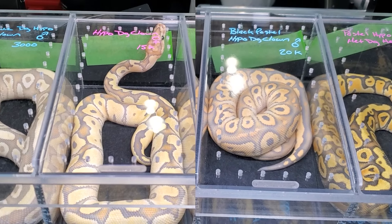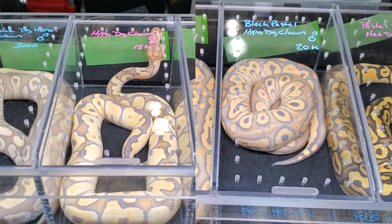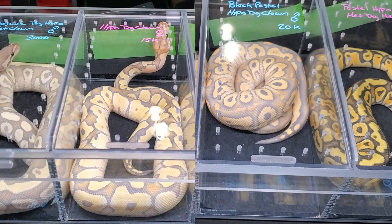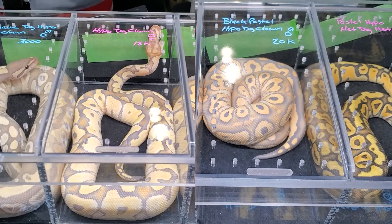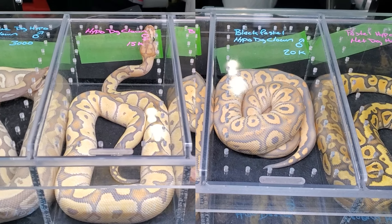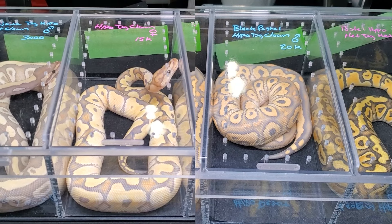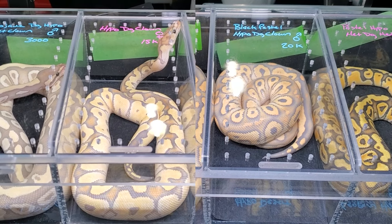Next to them you can actually see a Hypo Desert Ghost Clown without Black Pastel, and you can start to see the almost orangey look to the one with Black Pastel. Black Pastel is a dark morph, but when you contrast dark and lights together it is very nice. That is what the Black Pastel brings to this — just one simple gene makes this triple recessive, which is not an easy task to get. Just all the more better.